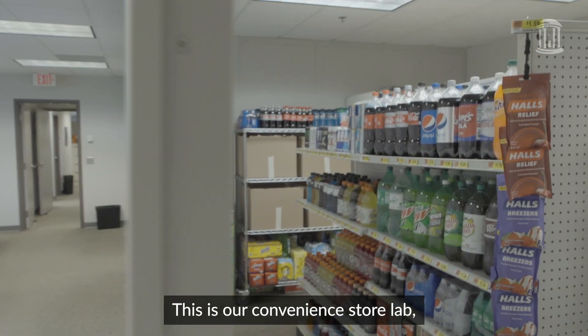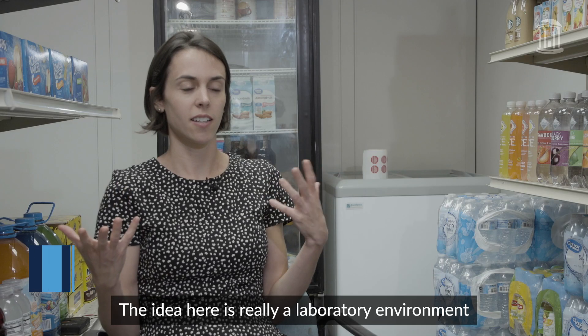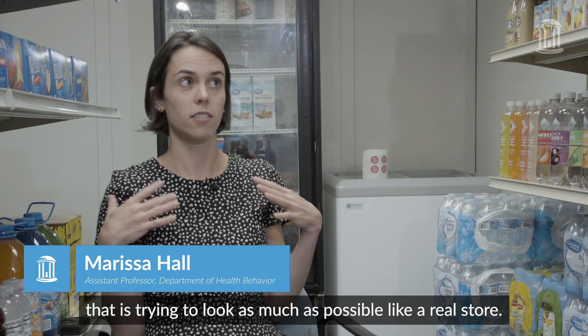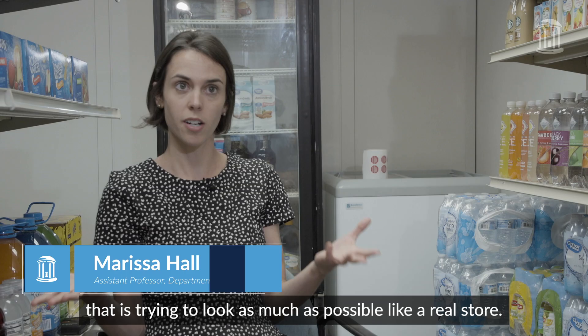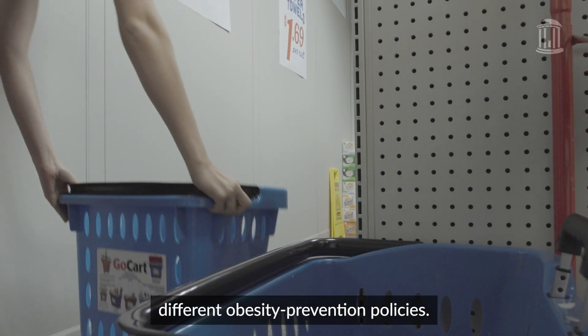This is our convenience store lab which we're dubbing the UNC Mini Mart. The idea here is really a laboratory environment that is trying to look as much as possible like a real store, and we'll use it to test the impact of different obesity prevention policies.